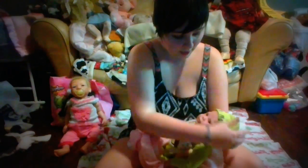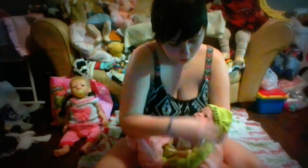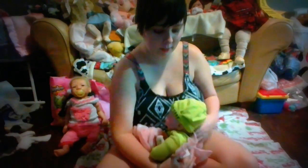Hi everyone and welcome back to Raven's Dollhouse. Today I'm going to be doing a video over baby Alma and dressing her up for Valentine's Day.